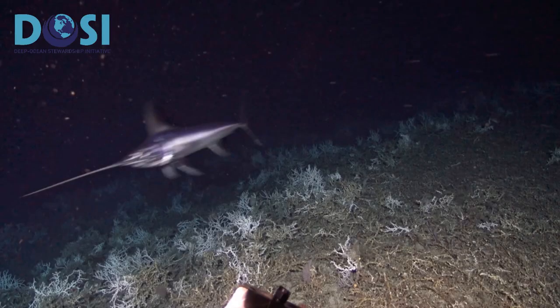This is one of my favorite deep sea images because to me it represents the connections between the shallow and the deep — a swordfish coming down from the surface to this deep sea coral reef that we discovered just a few years ago.